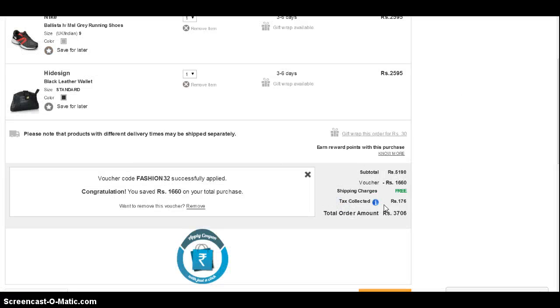We have expanded. This now works for all shopping portals and travel portals like MakeMyTrip, Yatra, ClearTrip, and also food portals like FoodPanda, Domino's, etc. So check it now and if you like it, please spread the word and let your loved ones know. Just check it out.